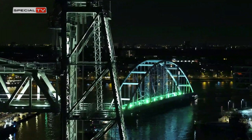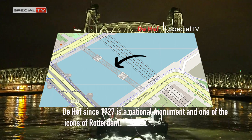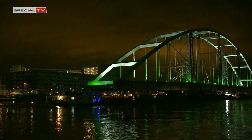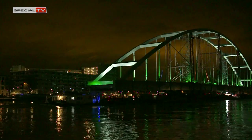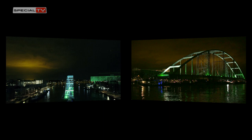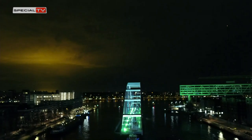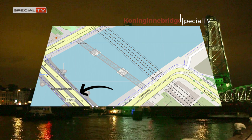De Hef, since 1927 a national monument and one of the icons of Rotterdam. The former bridge's official name is Koningshaven Brug, which once connected Noord-Eiland with the Feijenoord neighbourhood. The first Koningshaven bridge was a swing bridge built in 1870.